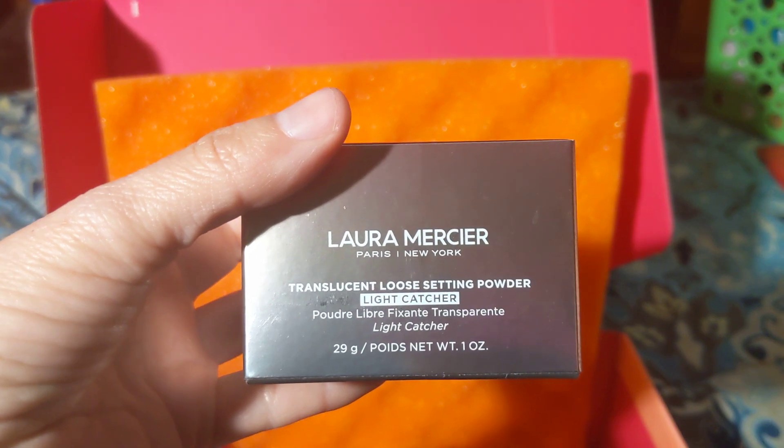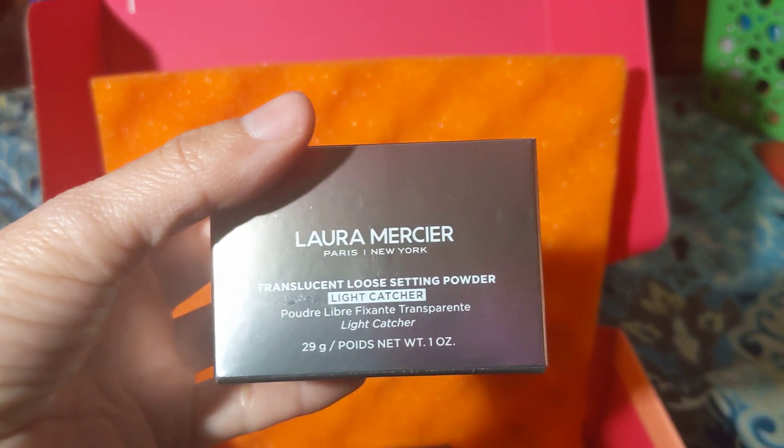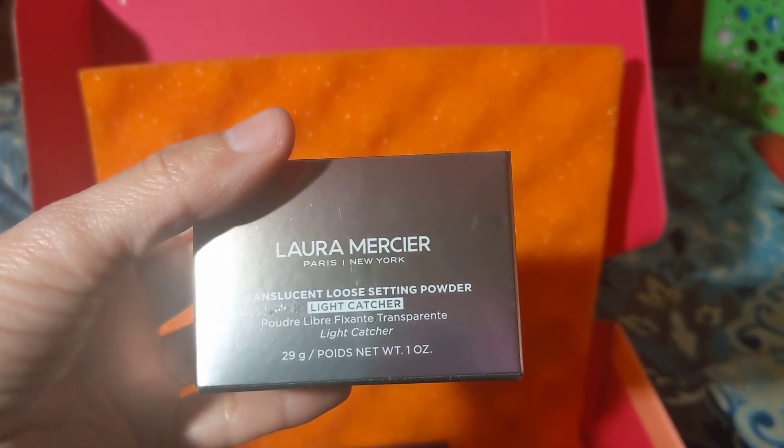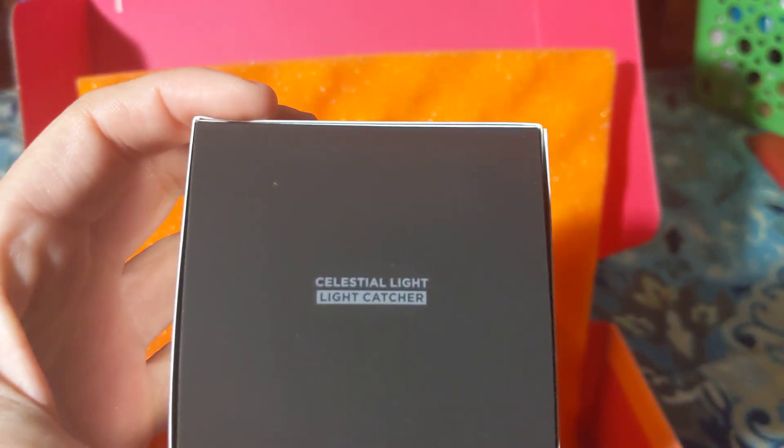The next one is by Laura Mercier — it's a Translucent Setting Powder in the color Light Cat Crash. It's a translucent powder and it's by Laura Mercier.